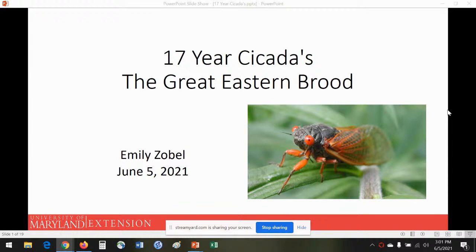My name is Emily Zobel and I work for the University of Maryland Extension. I have a background in entomology, and today I'm going to talk about the 17-year cicadas, or the great eastern brood, which is Brood 10 — the one that's happening right now.